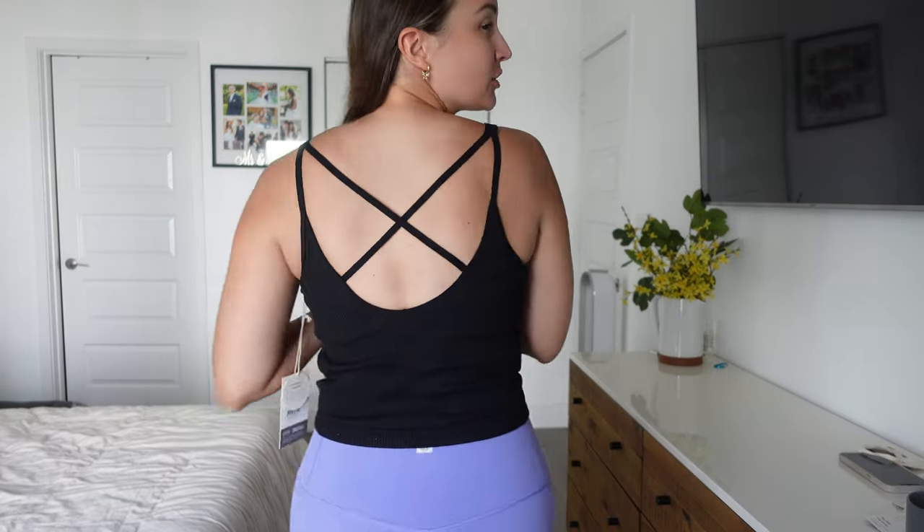This one is the ribbed crop tank in black. It's a little bit more form-fitting than the one I showed before, and it has a really nice back design which is pretty cool and different. Very comfortable — I would say I'd have to put it to the test with a workout, but it feels like it might get a little bit warm based on the material. But other than that, it's really nice and comfy and soft.